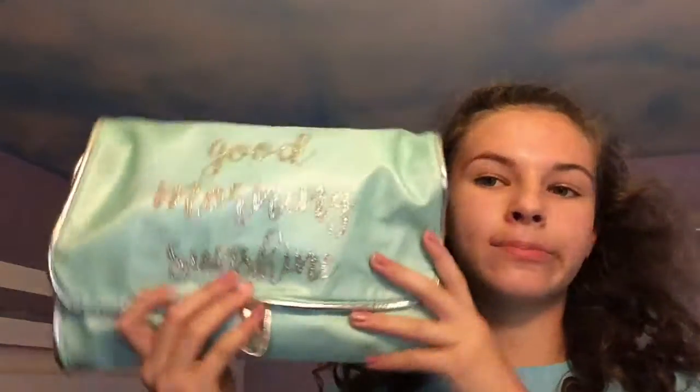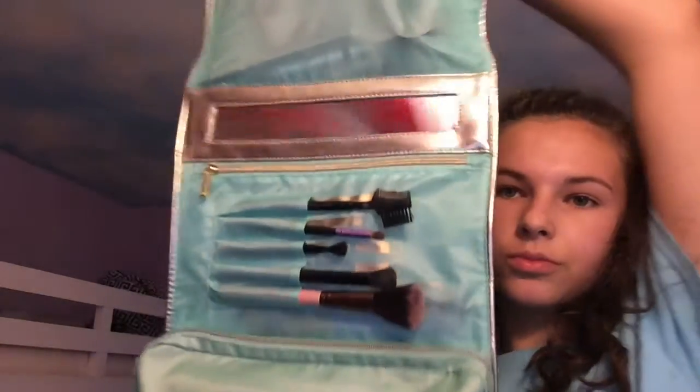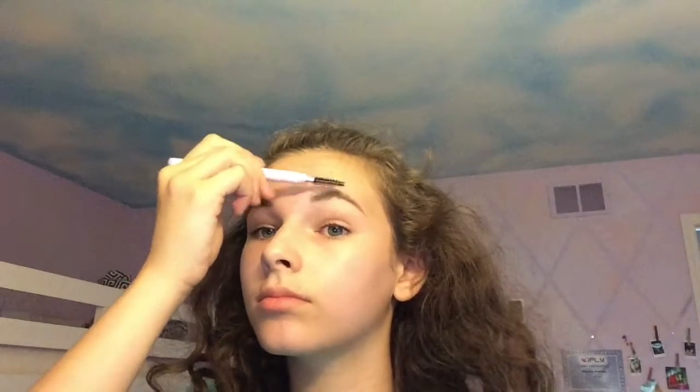For my makeup, I'm using this organizer from Charming Charlie's — it's super handy. I'm taking the e.l.f. brow pencil, I'm not really sure what it's called, and I'm filling in my eyebrows just naturally. I really like this pencil. It's super inexpensive — I'm pretty sure it's in natural brown. Then I use the spoolie to comb back the hairs to make it look more natural.